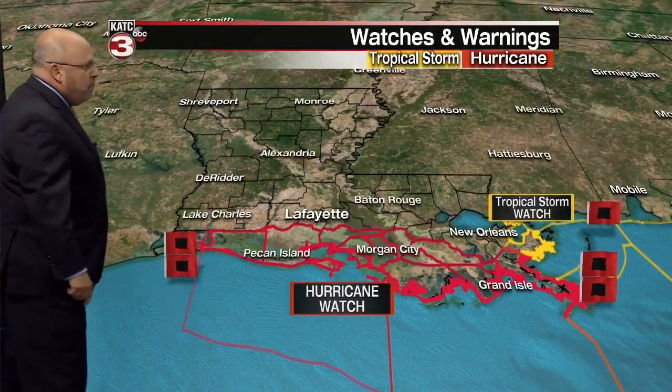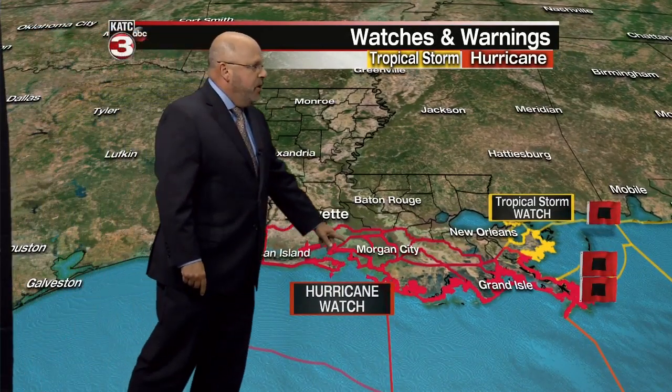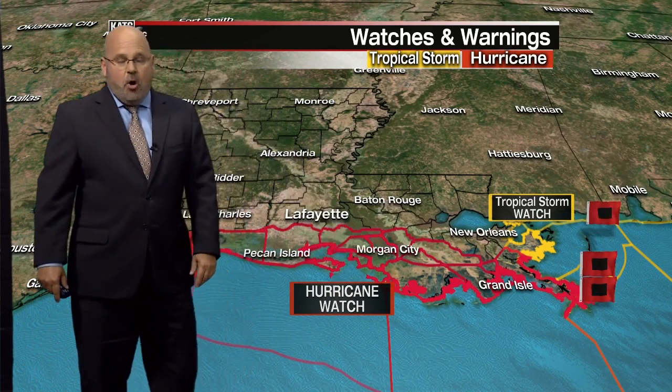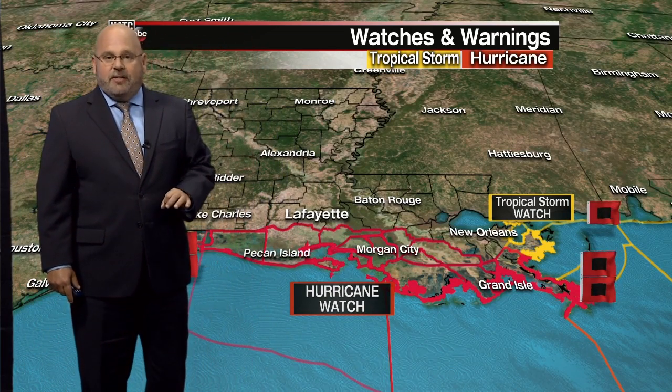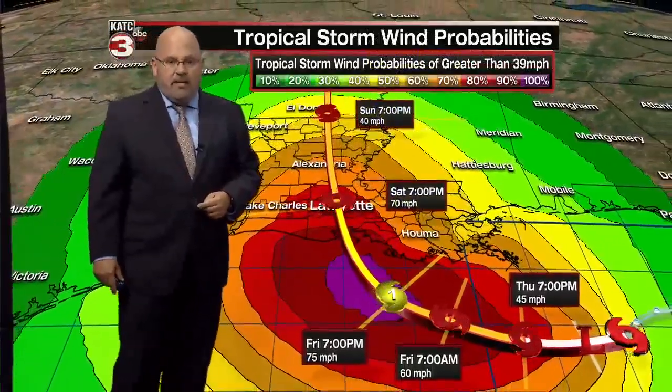A hurricane watch is in effect for most of the southern Louisiana coastline, including eastern Cameron, Vermillion, Iberia, St. Mary, and Lower St. Martin parishes. That means hurricane conditions are possible within the next 48 hours, and we may start to see some warnings flying as we get into tomorrow evening, most certainly by tomorrow night.